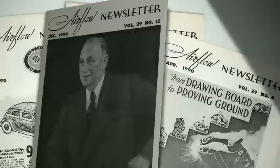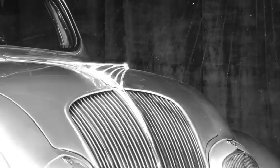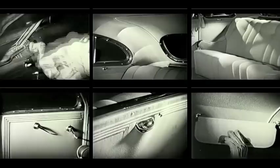Walter Chrysler called it the first real motor car since the invention of the automobile. The Airflow, with its long waterfall grille swept back in an arc toward the windshield — a look that shocked the public who were used to the generic box silhouettes of all previous production cars — included so many innovative features that to this day the car stands as a paradigm. It was a concept car brought to life.